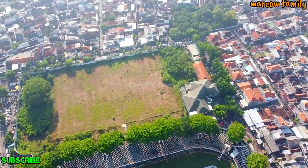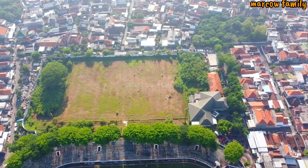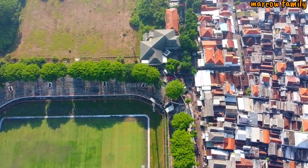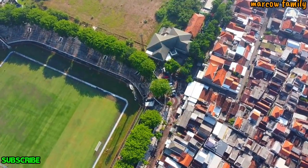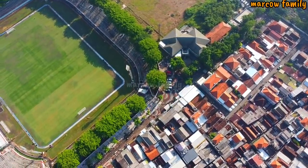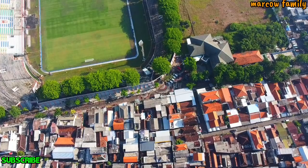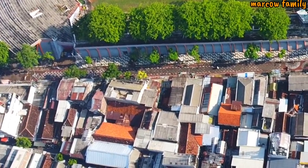Coba kita akan lihatkan kalau dari posisi dilihat dari sebelah sana ya. Ini kan stadionnya, dan tampaknya ada proses paving ya. Kalau kita lihat dari sini, apakah mirip dengan paving batik yang ada di Gelora, di GBT ya. Itu seperti itu kondisinya.